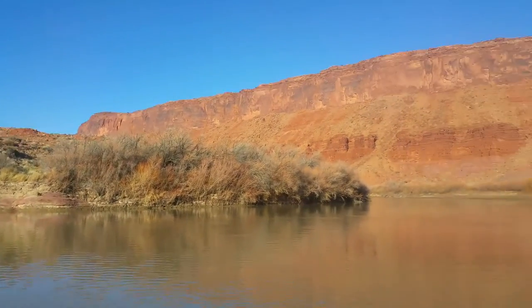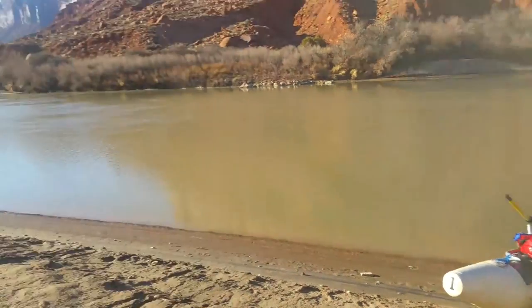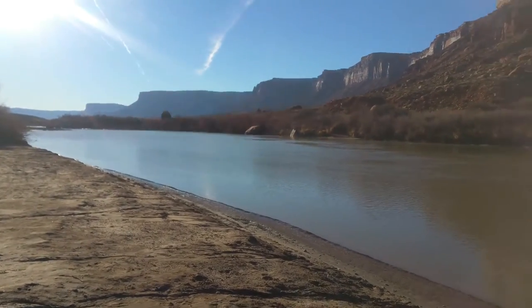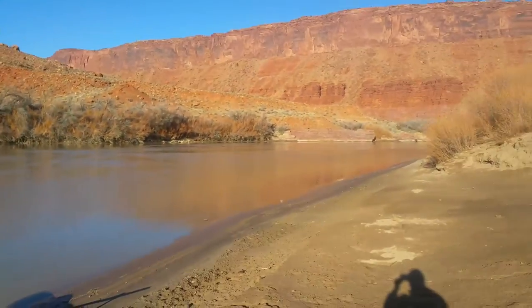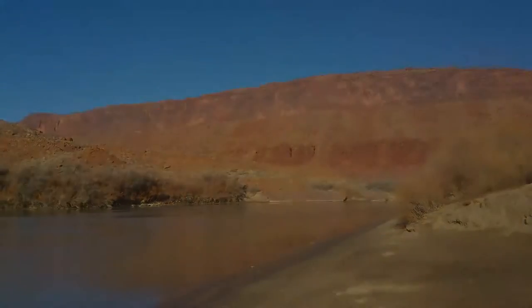Well, that's Dewey to Hittle! From the boat ramp here at Hittle Bottom, down river is what's called the Moab Daily. We're going to run that soon — that'll be in a different video. It's a super fun run when the water's high. There are a few rapids down that way, so we might get a little cold if we do it soon, but we look forward to that next video.